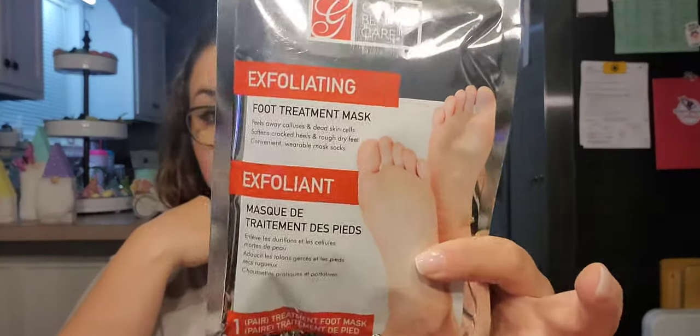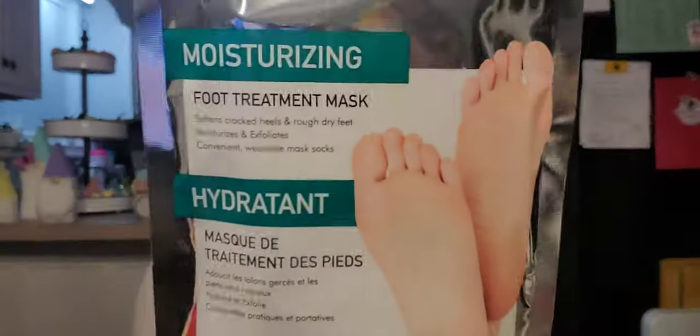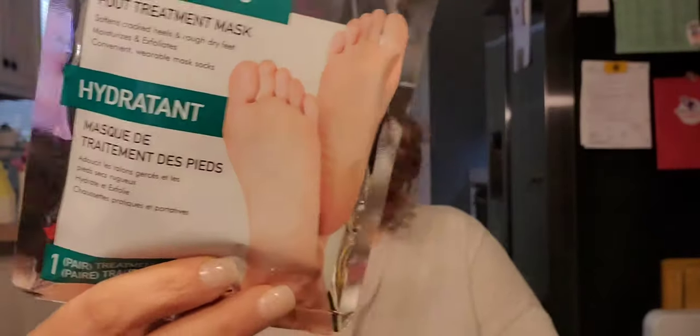This one is an exfoliating foot treatment mask — it peels away calluses and dead skin cells, softens cracked heels and rough dry feet. It's a convenient wearable mask — they do feel like you're wearing plastic bags on your feet. You get one pair. Then this one is moisturizing — it softens cracked heels, rough dry feet, moisturizes and exfoliates, convenient wearable mask socks, one pair. I just bought one of each to try out, and if I like them and see them again, I may buy more.